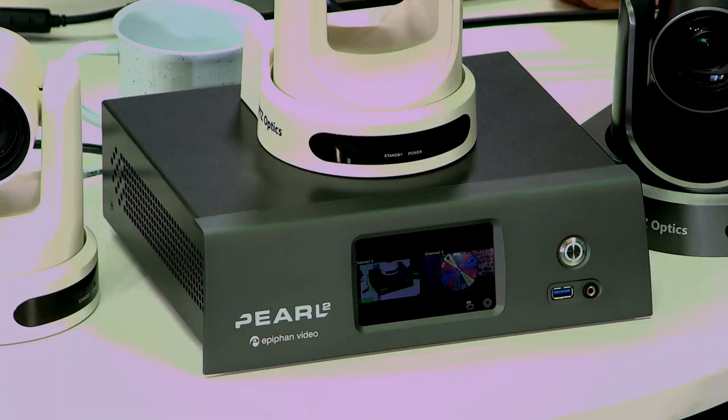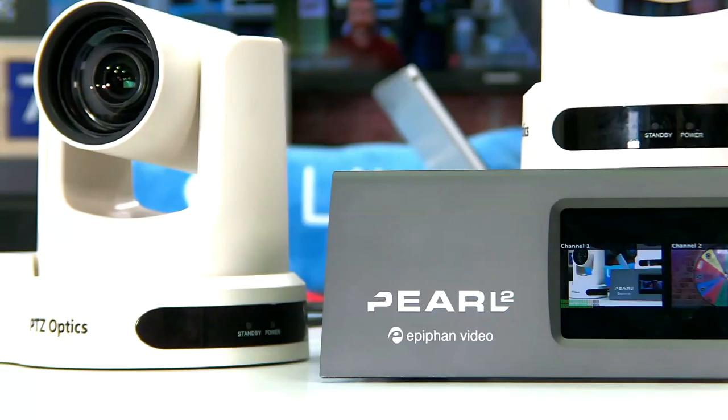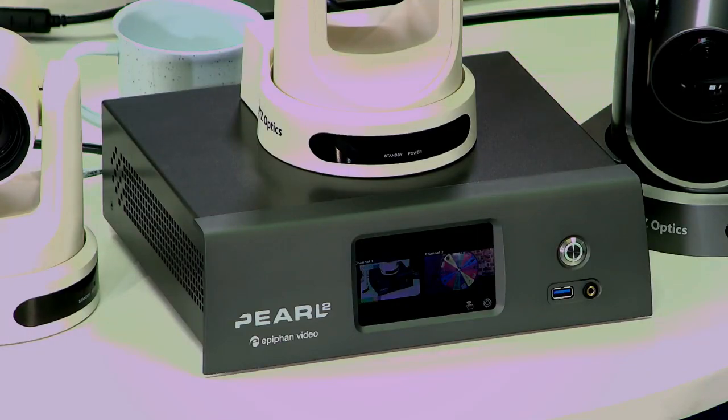Hello and welcome to PTZOptics Live. We're live every Wednesday at 2 p.m. Eastern, that's 11 a.m. Pacific. Today we're going to be talking about the lecture capture world where students and teachers are delivering class material online. Epiphan is going to be talking about their Epiphan Pearl family of products which integrate with the PTZOptics camera. I'm excited to take a look at this with its touchscreen controller and all of the different devices it offers.